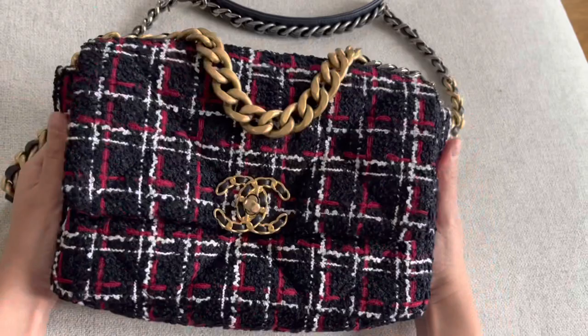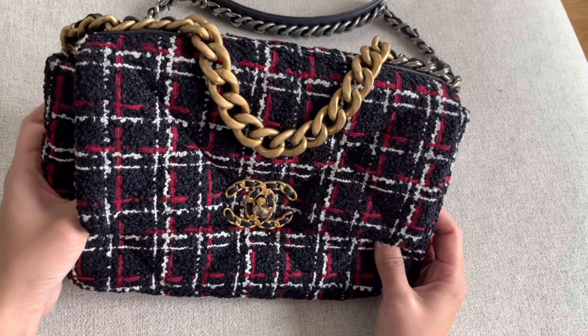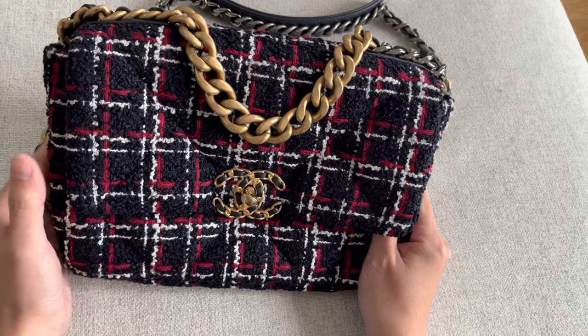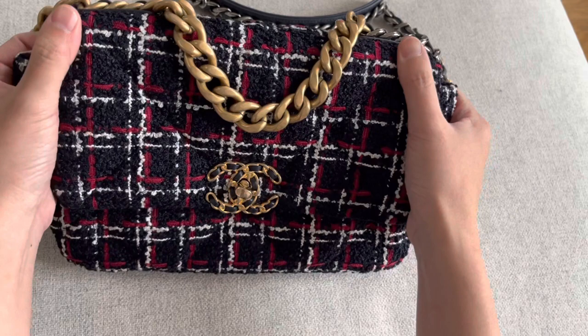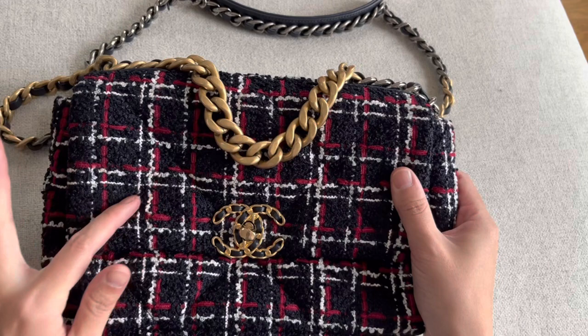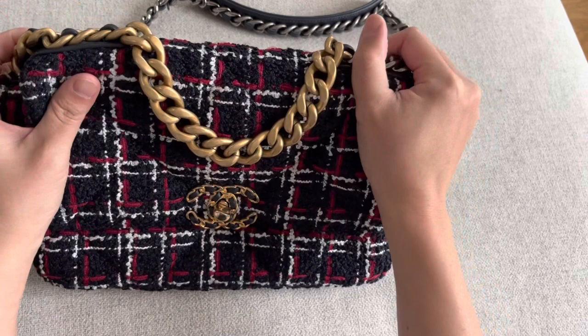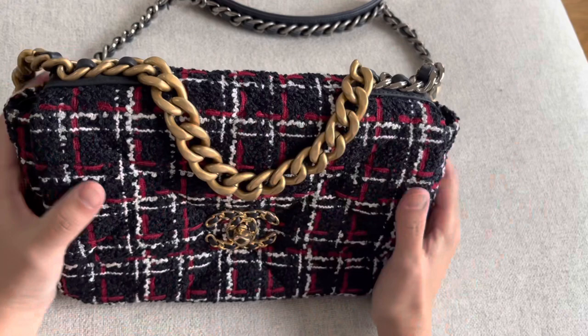I was completely swept away by this style and tweed pattern. I first noticed this bag when it came out in the 2019 collection — it's also Karl Lagerfeld's last collection. When I saw this shape I was completely blown away. I really like how the style is so relaxed; it has an understated chic vibe. I love the big quilting, which is different from the classic flaps, and it's casual and relaxed yet still very luxurious.